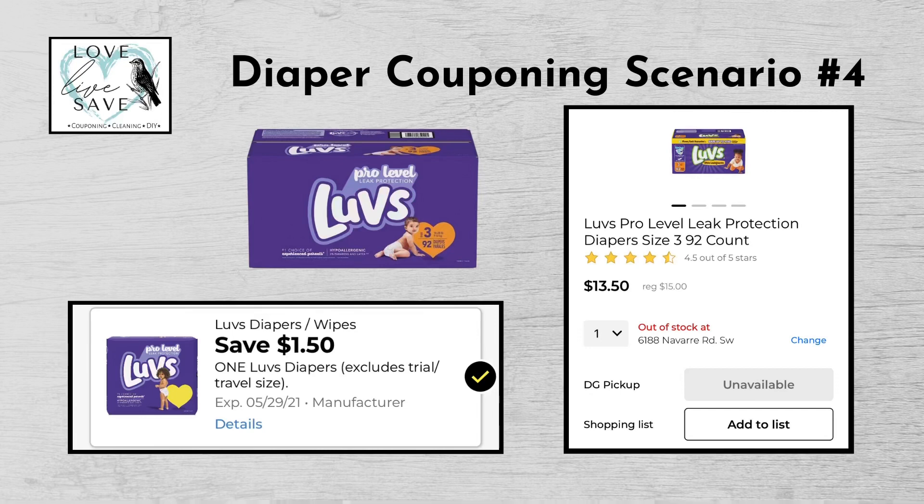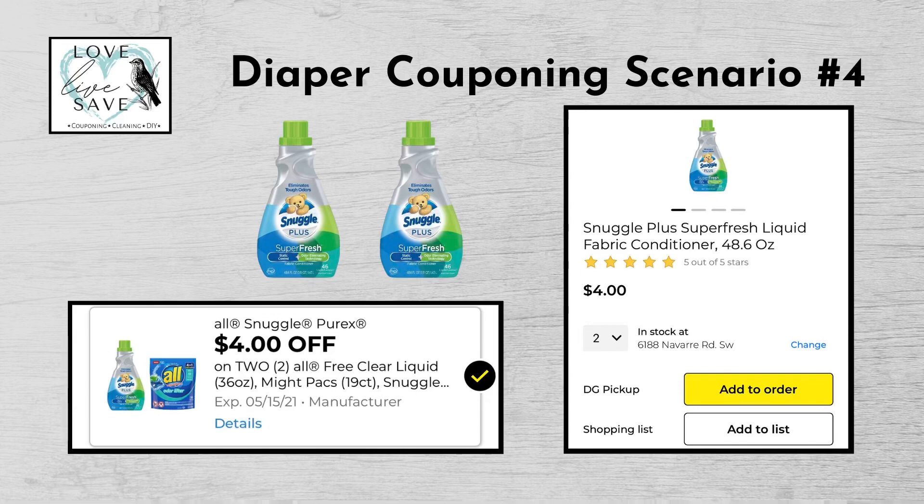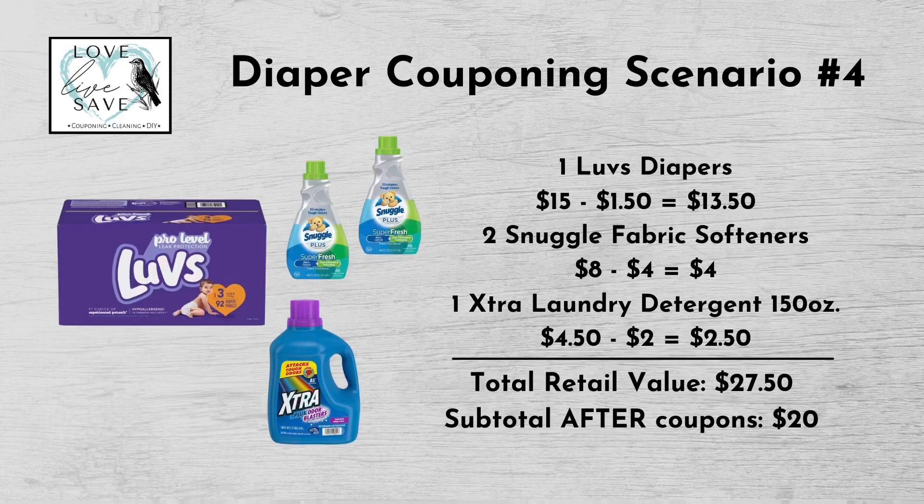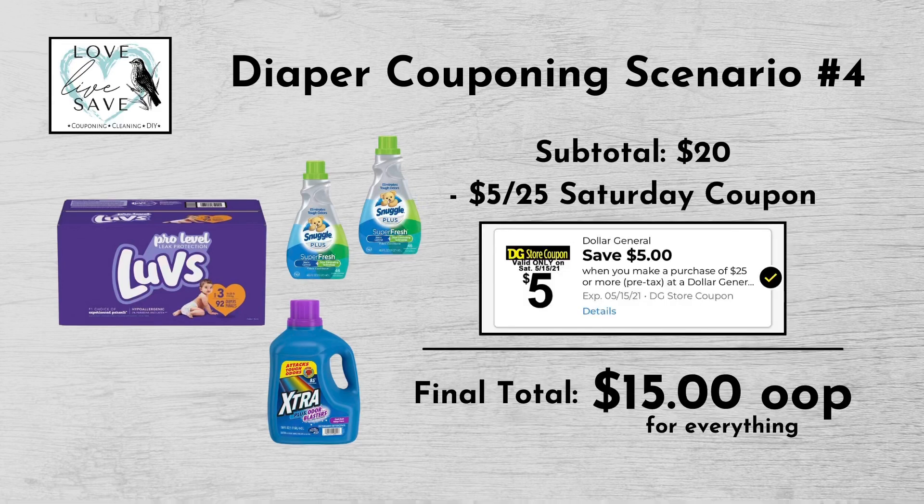For our fourth diaper deal, you could get one box of Luvs diapers for $15 and clip the $1.50 off Luvs diapers digital coupon. Get two bottles of Snuggle fabric softener for $4 each — $8 for both — and clip the $4 off two Snuggle digital coupon. And finally, get one bottle of Xtra laundry detergent, the 150-ounce size, for $4.50 and clip the $2 off Xtra digital coupon. Our total retail value comes to $27.50. Subtracting all coupons brings our subtotal to $20 — minus the $5 off $25 Saturday digital coupon — making our final total just $15 plus tax out of pocket.